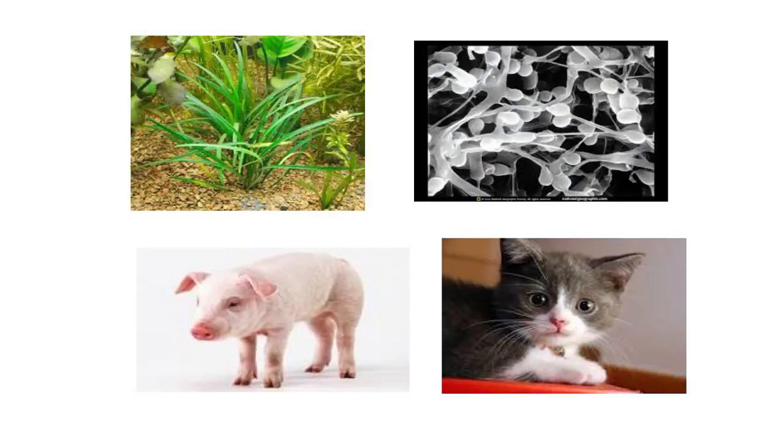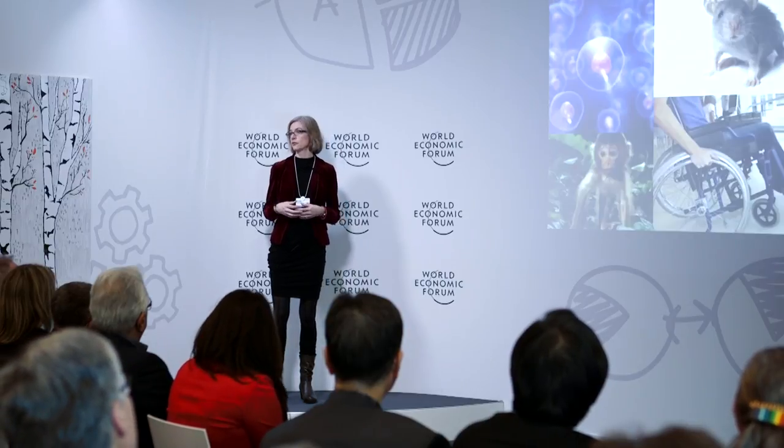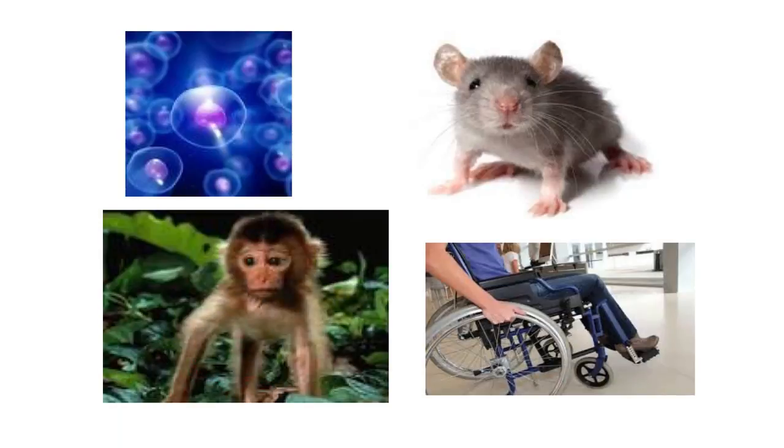Some of these applications include making targeted genetic changes in plants, in fungi, in animals that are important agriculturally, and in animals that are important to us as pets. Thinking about human health, this technology can also be used to make changes in stem cells — cells that can give rise to new organs — as well as in animals that are important as models of human disease, such as mice and monkeys. We think within the not too distant future, it will be possible to use this technology to make changes in humans so that we can actually cure diseases that have genetic causes, like cystic fibrosis and other such disorders.